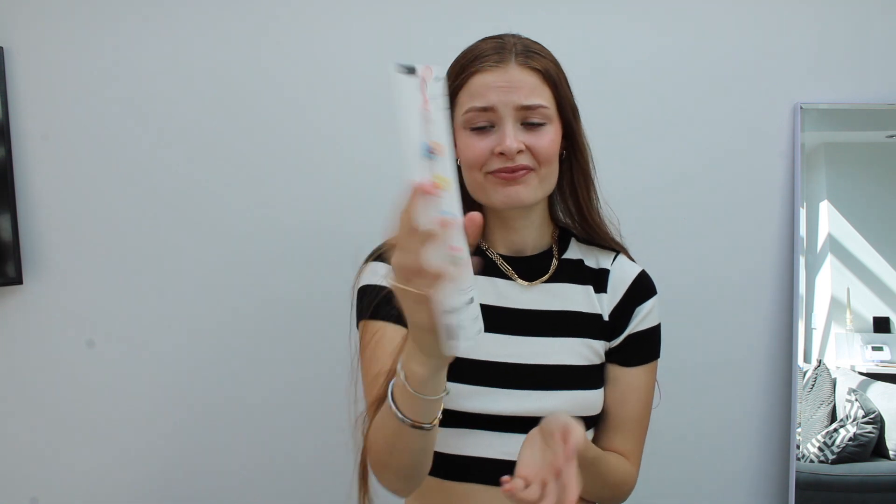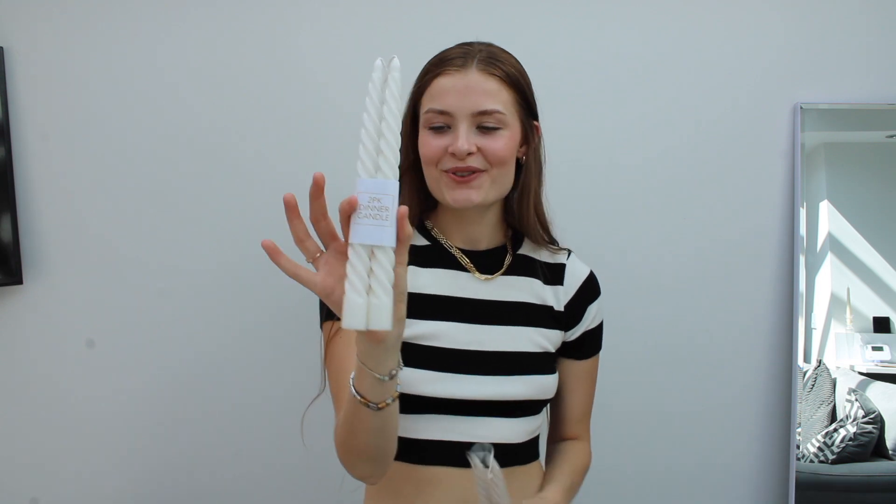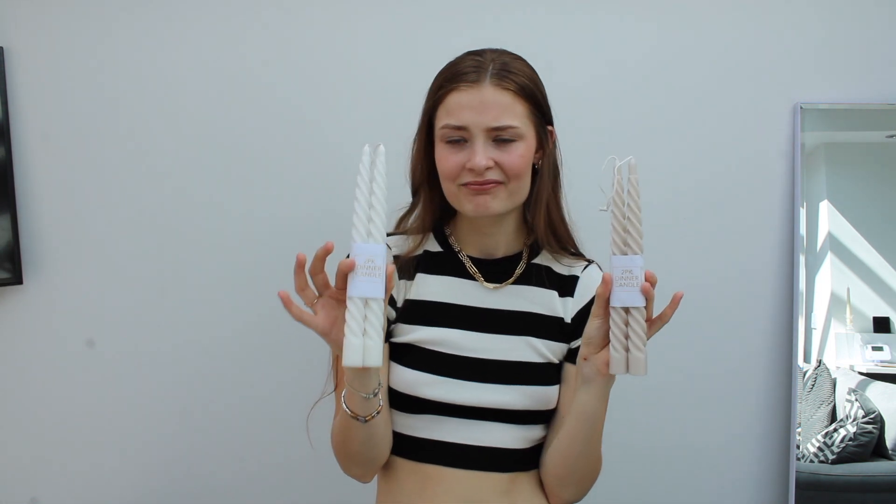I also got a phone charm and it was £1.50 — I just thought I love it so much. I feel like I will actually hold my phone using the charm. I also got these candles. They had different colours there — wonky candles in brighter colours — but I thought let's just start with these because I have a tendency to buy things and not display them because I've bought too many things. So £1.50 each — I got a white one and then like a brown sort of colour.